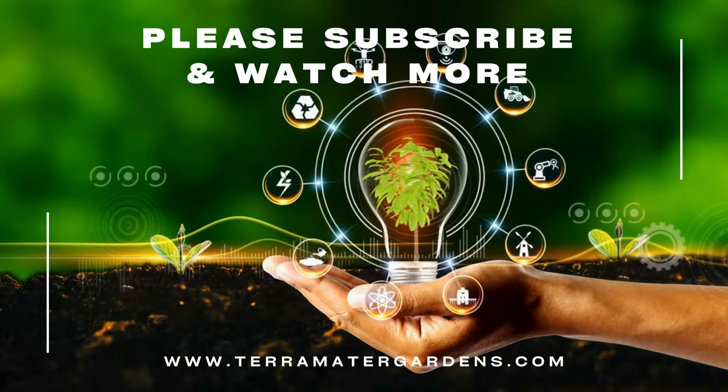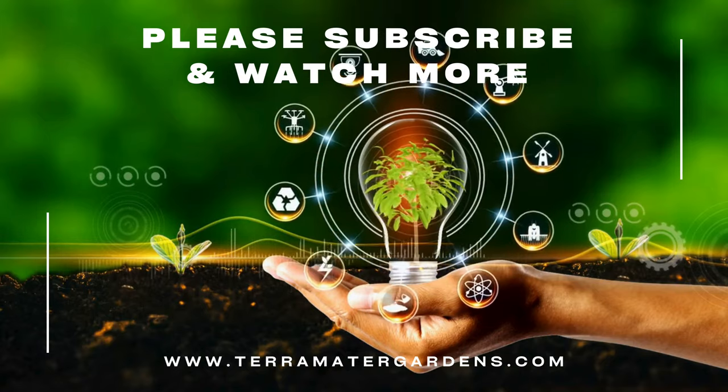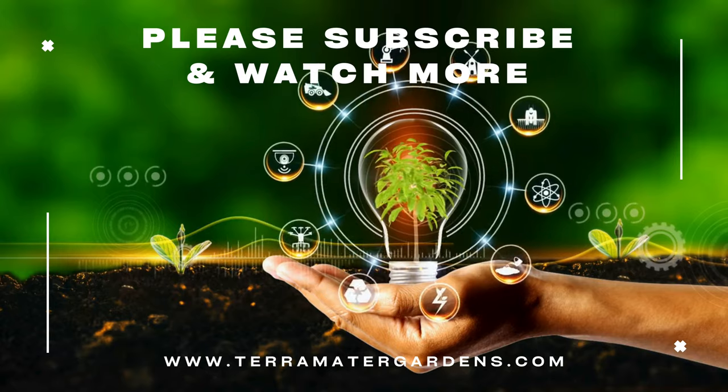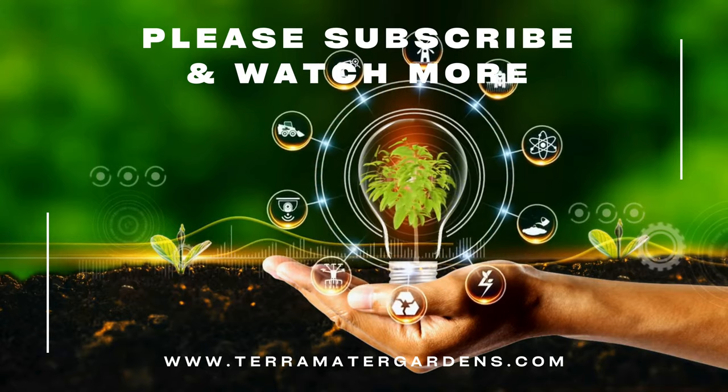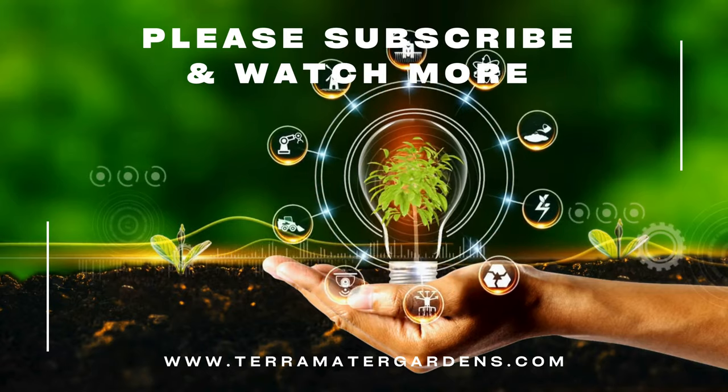Duckweed might be tiny, but it packs a punch in the ecological and nutritional departments. If you have a pond or a stream, consider giving duckweed a try — just be prepared for its rapid growth. Thanks for joining me today, and happy exploring the wonderful world of aquatic plants. Don't forget to like, comment, and subscribe.